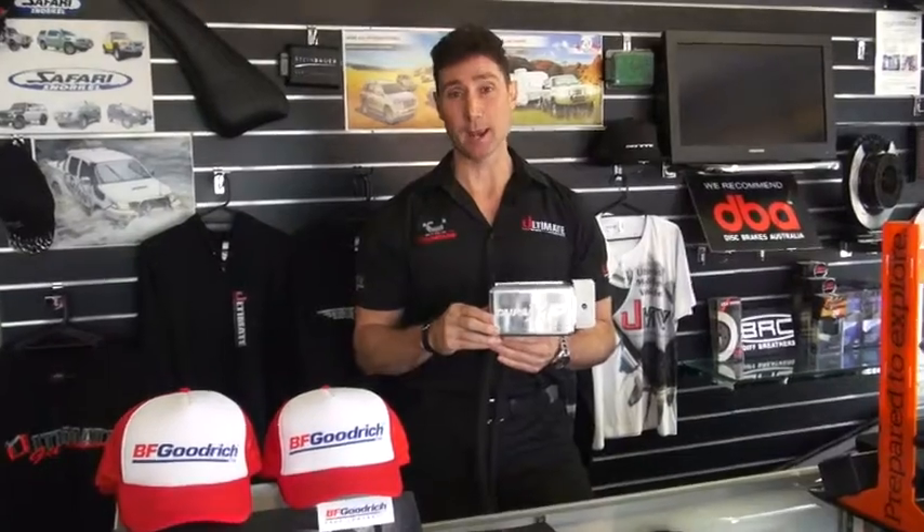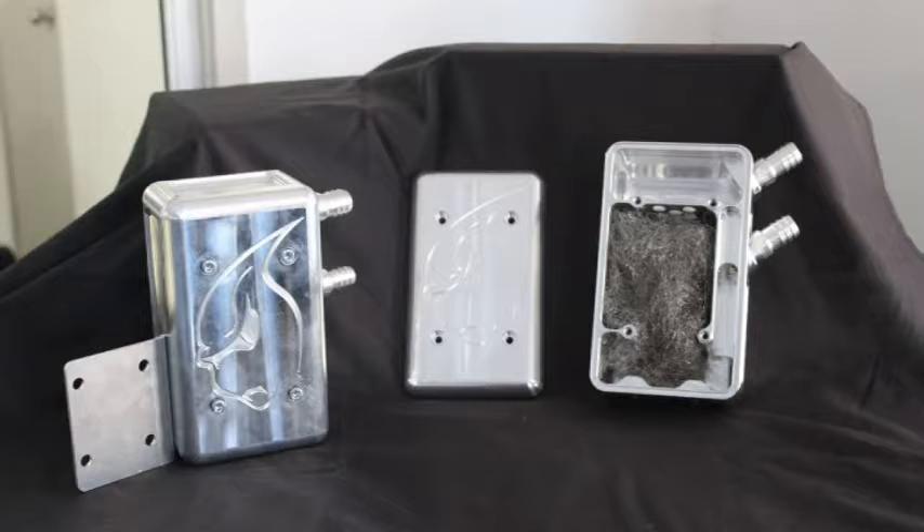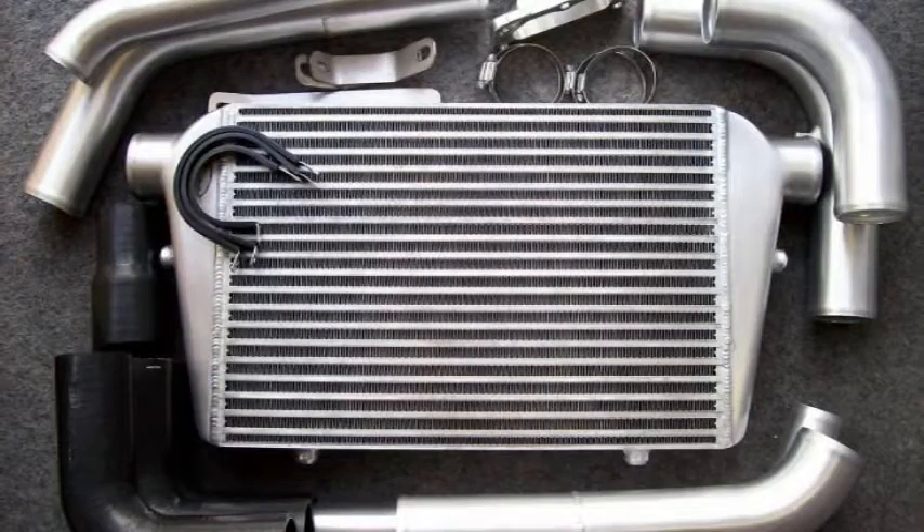What I'm talking about is this shiny device in my hand — a billet catch can from Taipan. Not only do they look trick and fit really well on the car, actually adding to the style of the vehicle, but they have a very important use. On late model diesel vehicles with turbochargers and intercoolers, this device plays a critical role.